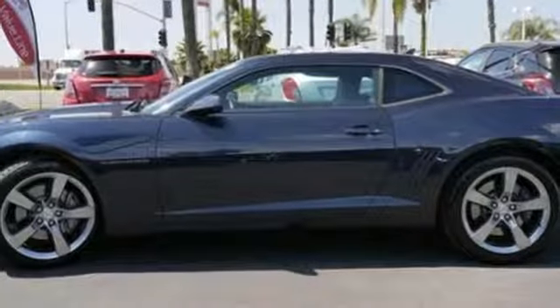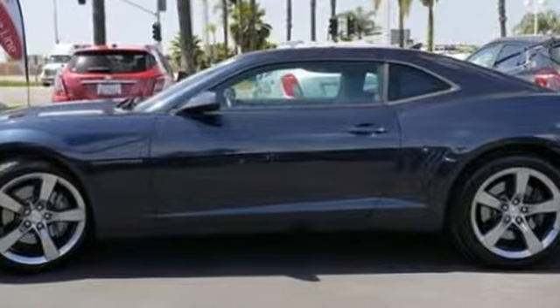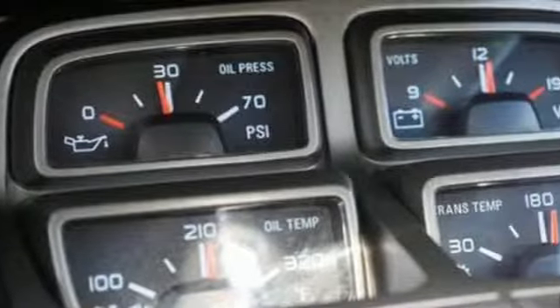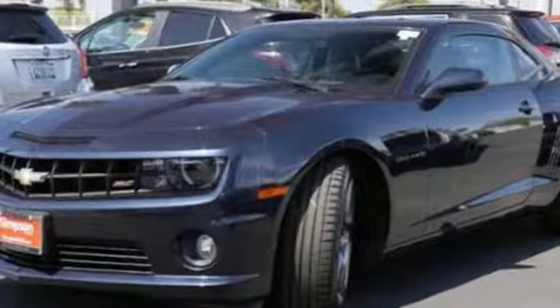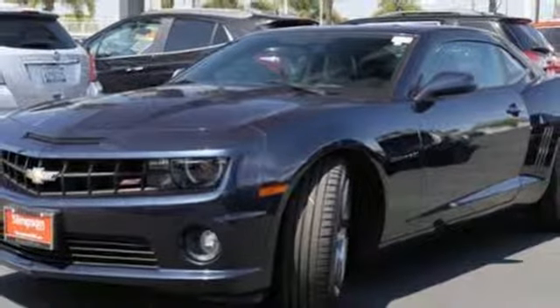It comes nicely equipped with features you'll love: Bluetooth wireless audio streaming, front heated leather sport seats, auto dimming rear view mirror, and smartphone wireless charging.